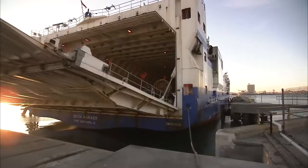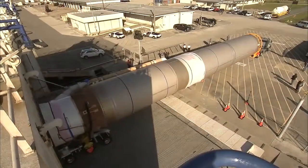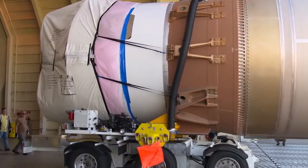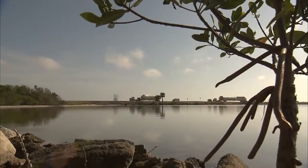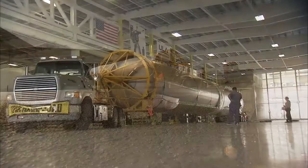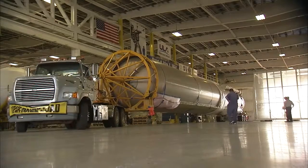While work continued on the Cygnus spacecraft, the Atlas V first stage booster and Centaur upper stage arrived by ship at Port Canaveral on February 6th. From there, they were trucked to the Atlas Space Flight Processing Operations Center on Cape Canaveral Air Force Station, across the Banana River from Kennedy.